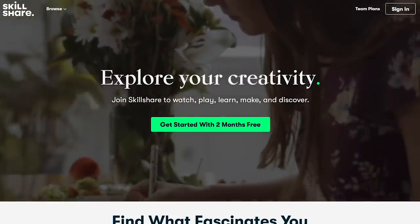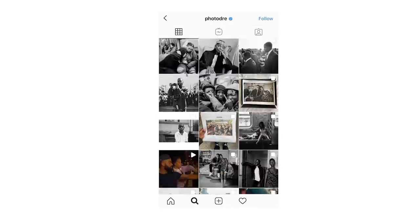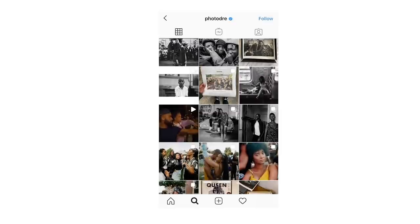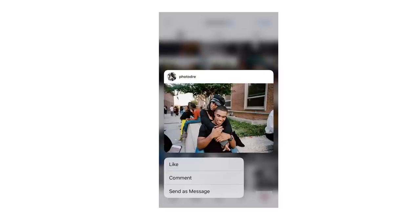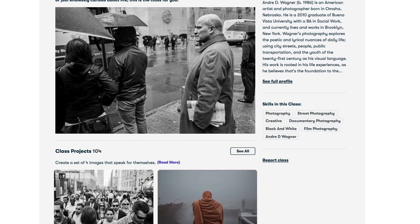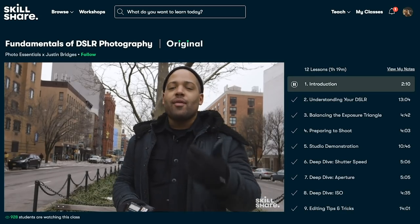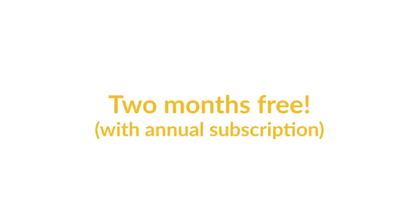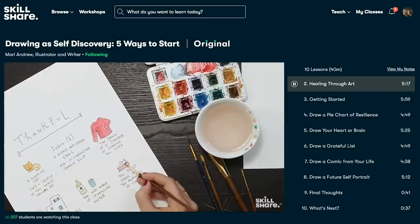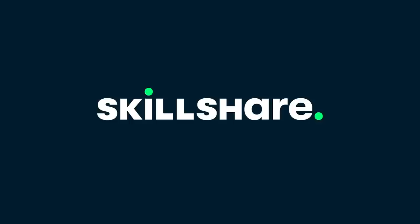Today's video is sponsored by Skillshare — an online platform with tons of classes for anything you'd want to learn. I'm currently going through a class by photographer Andre Wagner called 'Street and Documentary Photography: The Ongoing Moment,' which I love, especially his section on getting familiar with your camera. Skillshare has no ads, is always launching new classes, and costs less than $10 a month with an annual subscription. The first 1,000 subscribers to click the link in the description get two months of premium membership for free — from creative writing to film, graphic design, photography, Skillshare has a class for you.